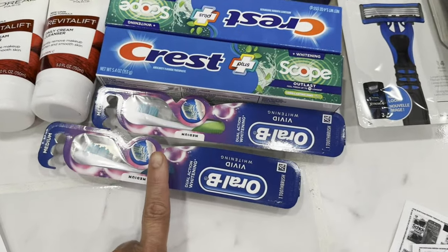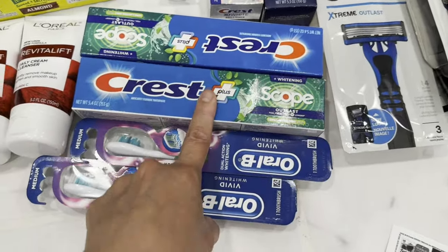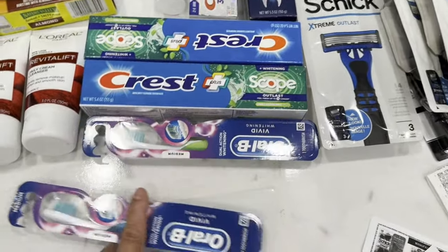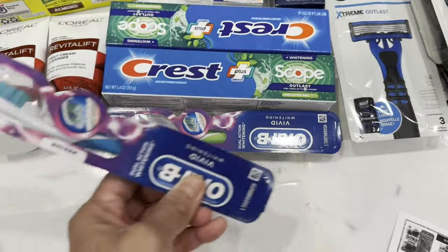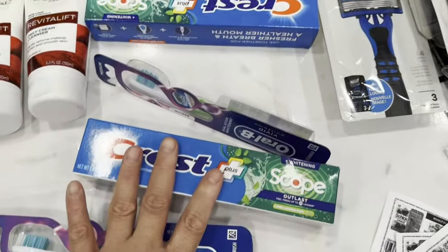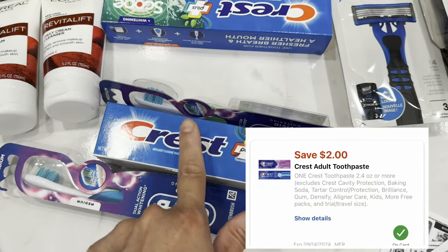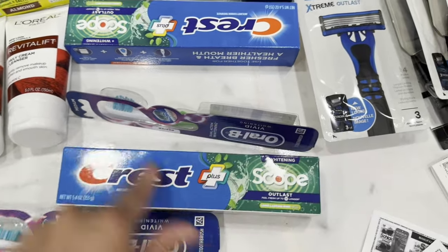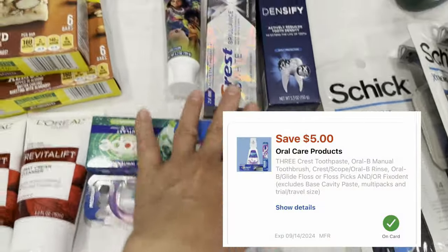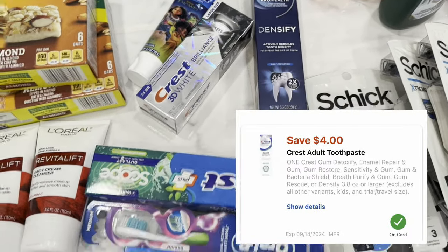I got two Oral-B toothbrushes, two Crest Scope toothpastes (two for eight), one Crest Brilliance, one Densify, and one Crest kids toothpaste. At self-checkout there's a two-dollar digital coupon for Oral-B, two dollars for Crest toothpaste, and a five-dollar off three Crest or Oral-B digital coupon also attached to the 3D White Brilliance and Densify. I entered my phone number, scanned items, hit total to trigger each coupon separately, and a four-dollar digital coupon for Crest and four dollars for Densify also came off.